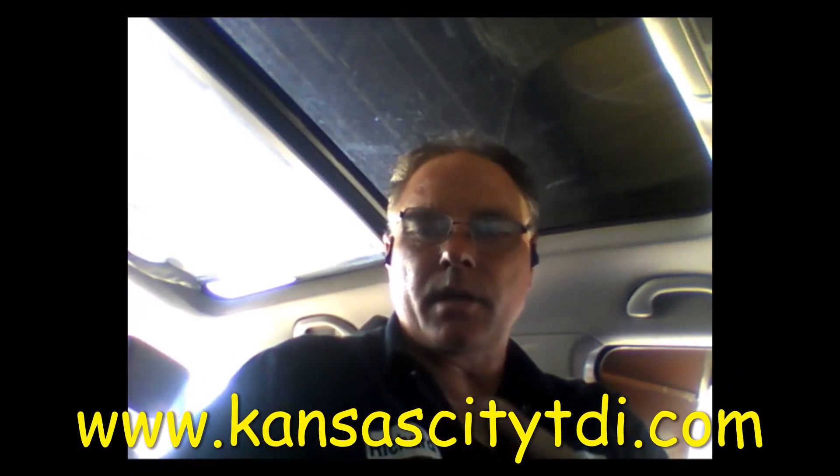If you enjoyed this video or learned anything from it, be sure to click the like button. If you want to donate to the continued production of these videos, find the donate icon on my website at www.kansascitytdi.com. Check out more of my videos linked on screen, and don't forget to subscribe. Thanks for watching.